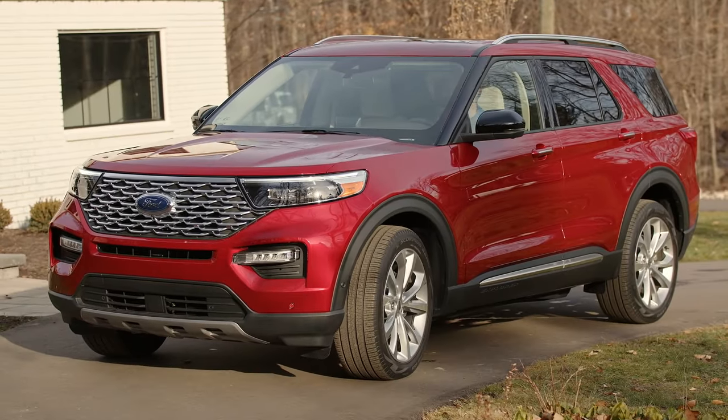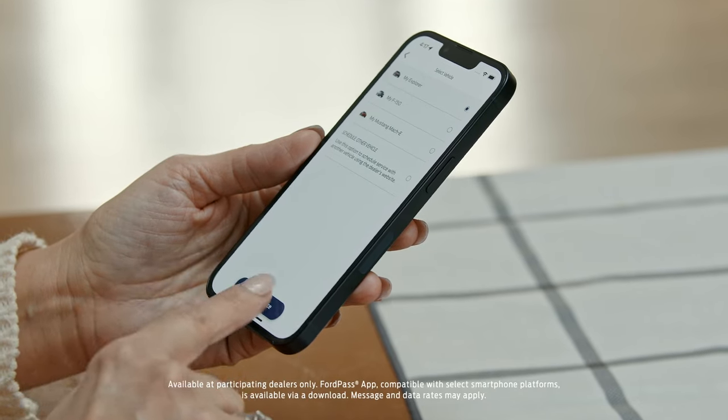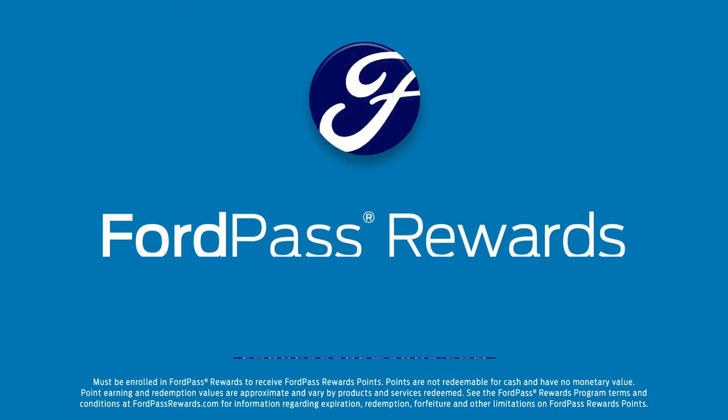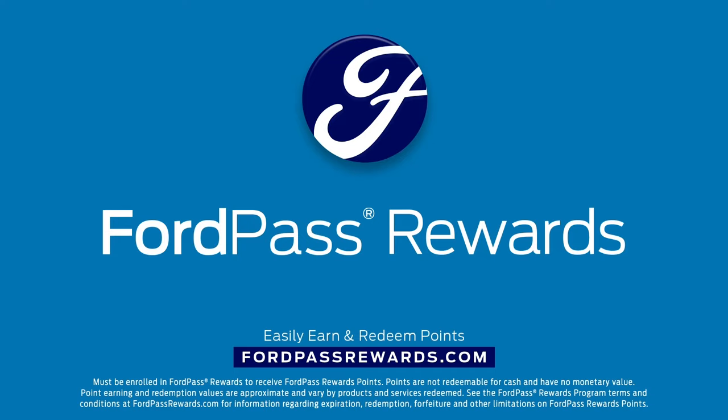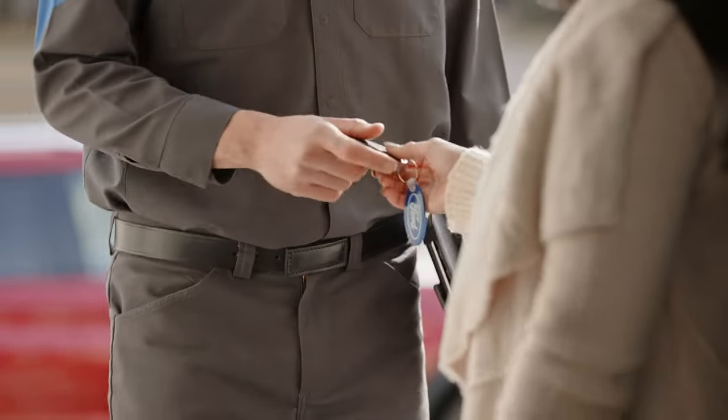You can schedule complimentary Ford pickup and delivery through the FordPass app or by contacting your local participating Ford dealership. FordPass rewards members will also earn points on all service and maintenance. With Ford pickup and delivery, it's easy and convenient to keep your vehicle in tip-top shape.